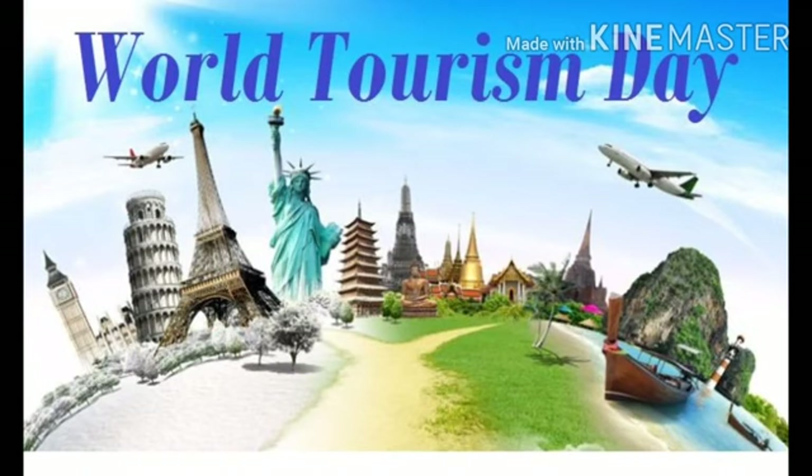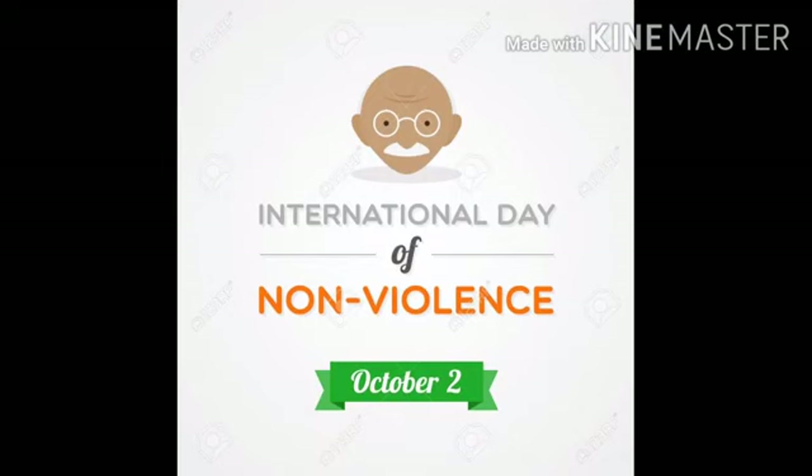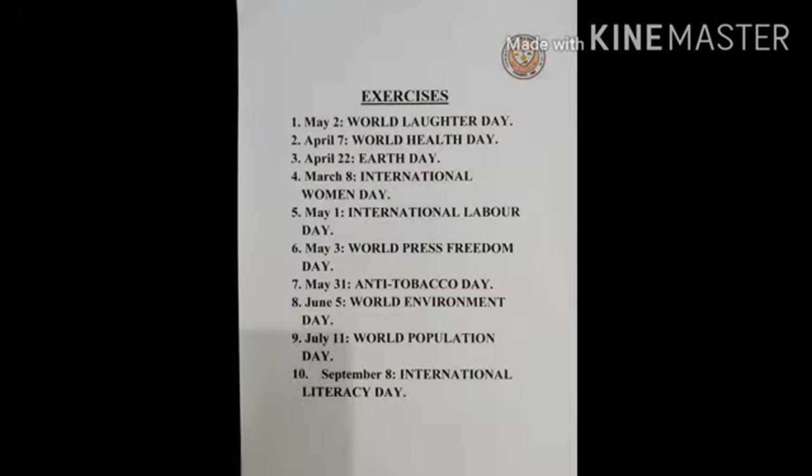Since 1980, the United Nations World Tourism Organization has celebrated World Tourism Day as an international observance on September 27th. This day was chosen because on that day in 1970, the statutes of UNWTO were adopted. The adoption of these statutes is considered a milestone in global tourism. The International Day of Non-Violence is marked on 2nd October, the birthday of Mahatma Gandhi, leader of the Indian independence movement and pioneer of the philosophy and strategy of non-violence.